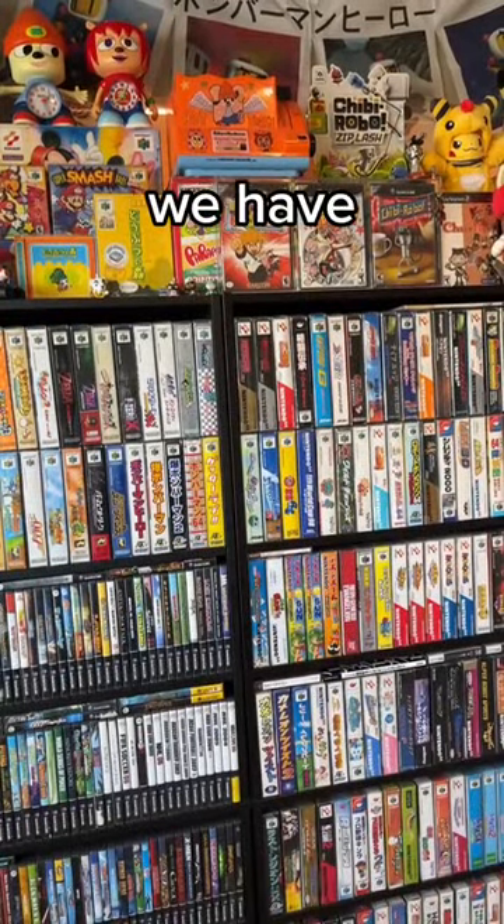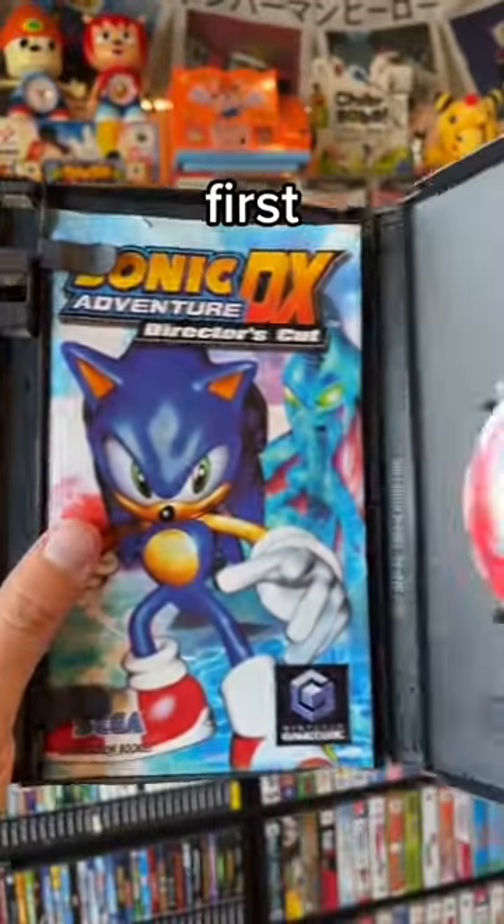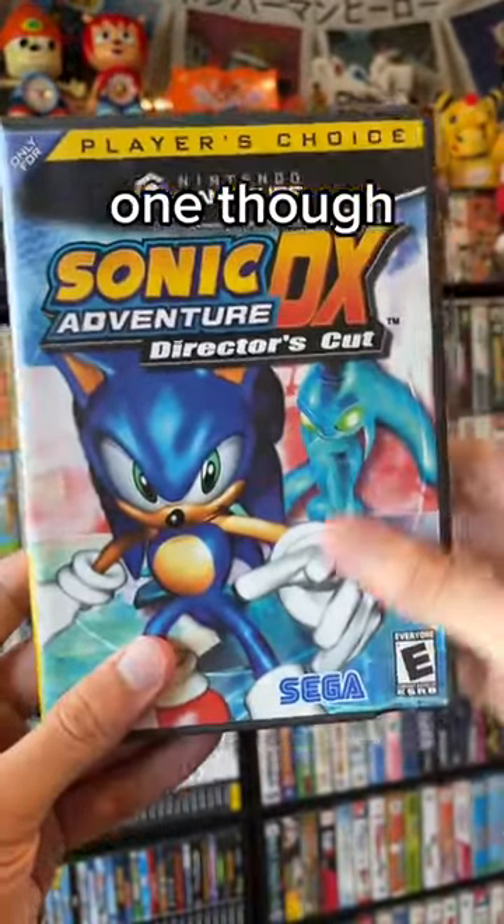Following the trend of Sonic, we have yet again another Sonic Adventure DX on the GameCube. This is a remake of the first Sonic Adventure game — it's okay, but I prefer the second one.